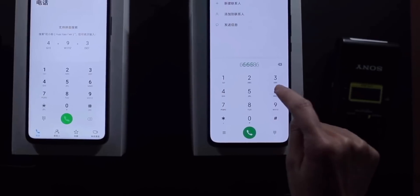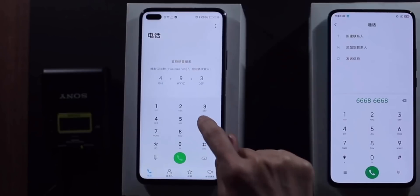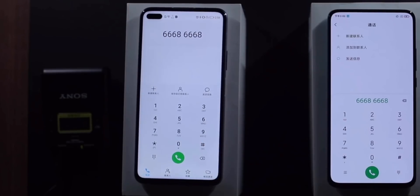The Redmi K30 Pro news is coming in thick and fast, and today we got an official teardown video directly from Redmi showing us all of the hardware that they're going to be using in the phone.